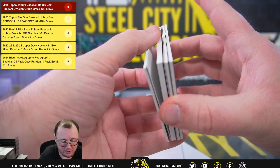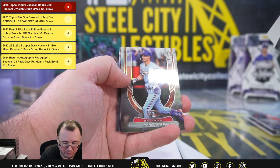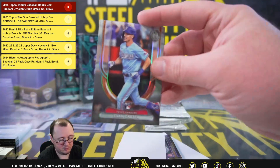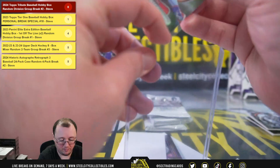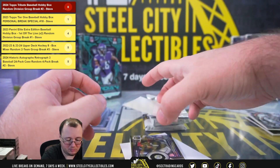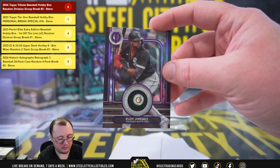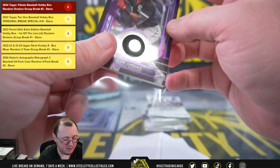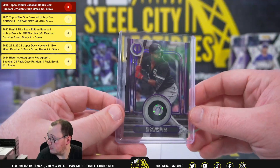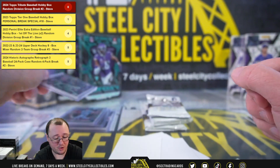We have an extra card in this pack. Brady Freeman. We have a rookie of Evan Carter. And a stamp of approval relic, numbered 47 of 50 — Eloy Jimenez for the White Sox. The Evan Carter rookie goes to Christopher. The Jimenez jersey relic goes to Jeff.